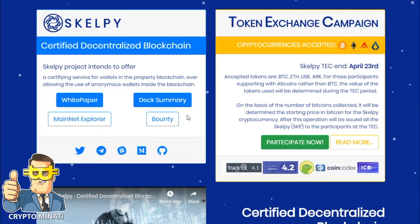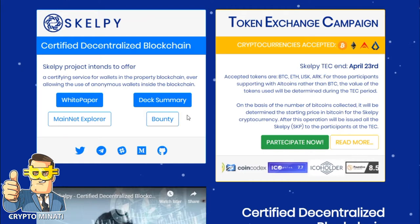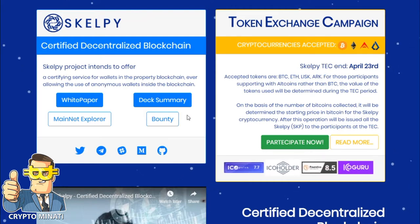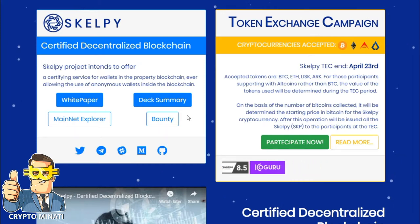Hello cryptocurrency rockstars, welcome back to another video. Please subscribe to my channel Crypto Manati. Today we discuss another wonderful project called Scalpe — a certified decentralized blockchain. You can see on the screen right now their website is live.